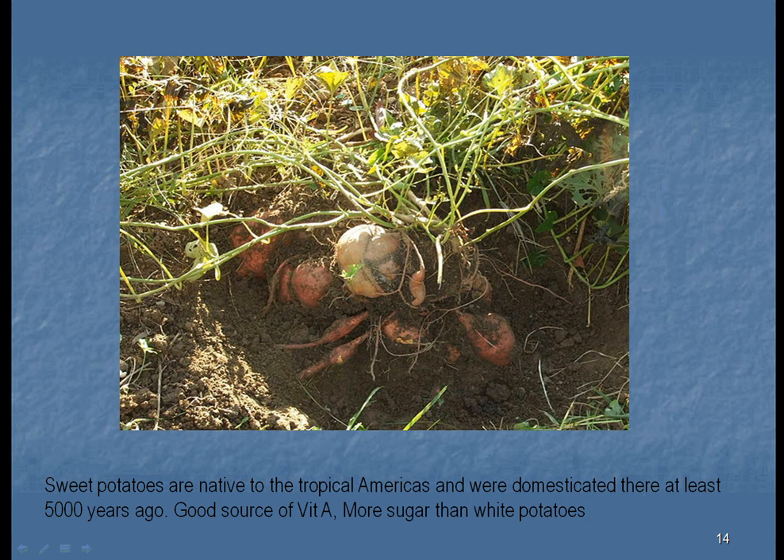Sweet potatoes have also been domesticated for thousands of years before Christ. Just like the regular potato, they were a terrific source of food.